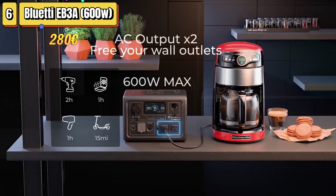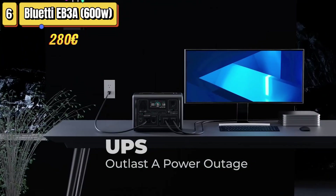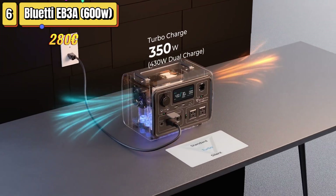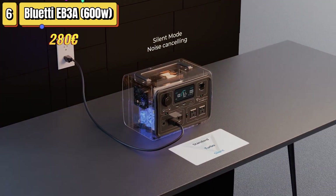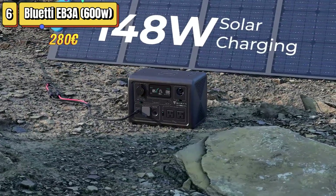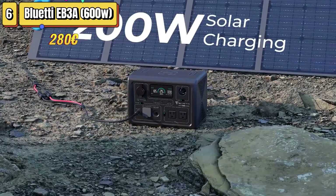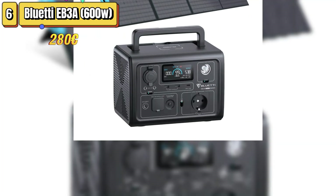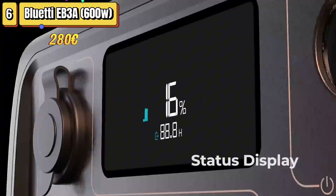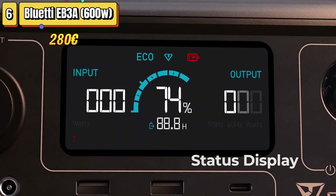We also tried plugging in a 65-inch 4K TV and got about two and a half hours of use — a decent result considering the size of the TV. Another important advantage is that it supports charging via solar panels, and with the Bluetti PV200 panel, full charging can take about two hours. In conclusion, the Bluetti EB3A is an affordable portable power station, well-designed for those who need a solution for emergencies or power outages.